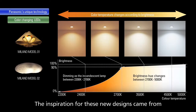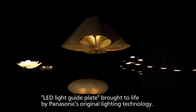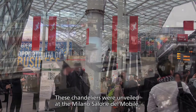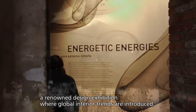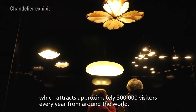The inspiration for these new designs came from innovative color-changing LEDs and LED light guide plate technology, brought to life by Panasonic's original lighting technology. These chandeliers were unveiled at the Milano Salone del Mobile, a renowned design exhibition where global interior trends are introduced, attracting approximately 300,000 visitors every year from around the world.